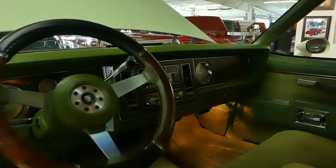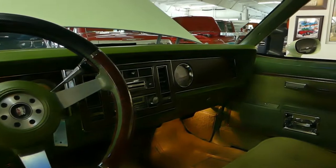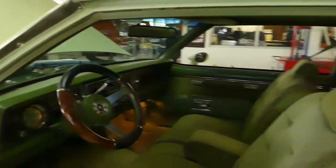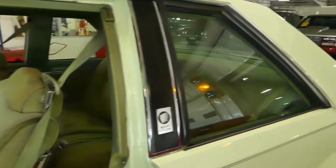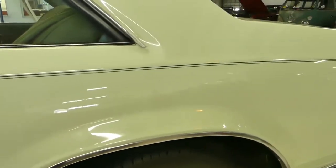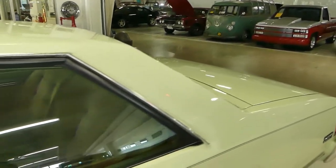AM, FM, eight track — that's right, get them out. Once again, just over 3,500 of these babies made.